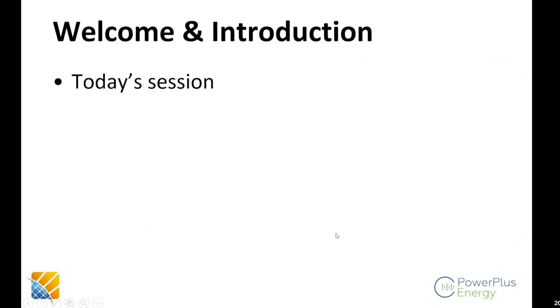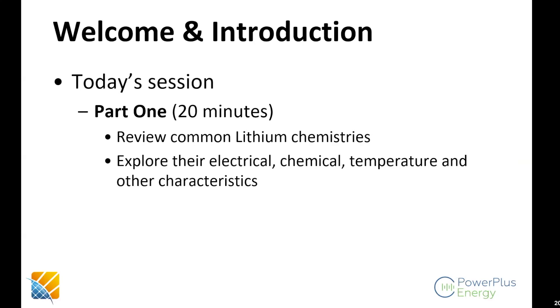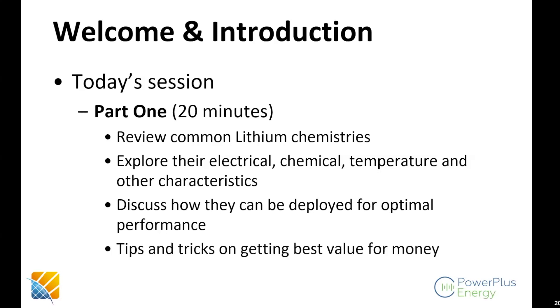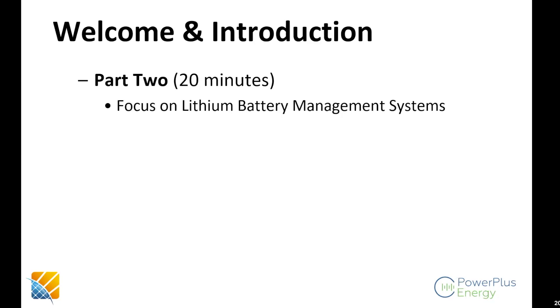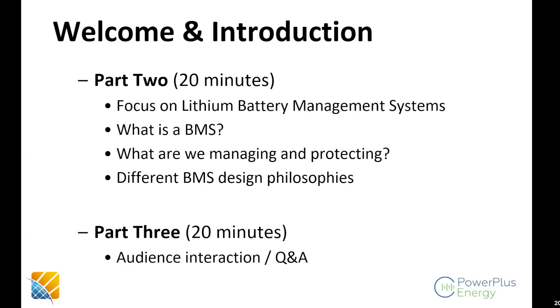You need to select a flavor of a lithium battery that will match your specific requirements. In the first part, covering about 20 minutes, we're going to look at some common lithium battery chemistries — their electrical, chemical, temperature and other characteristics — and discuss how they can be used for optimal performance with tips and tricks to get the best value for money. Later, we'll spend time on battery management systems: what is a BMS, what are we managing, what are we protecting, and the different design philosophies.